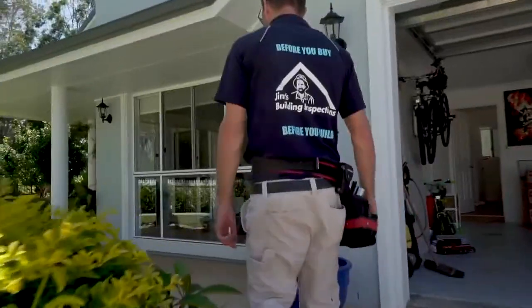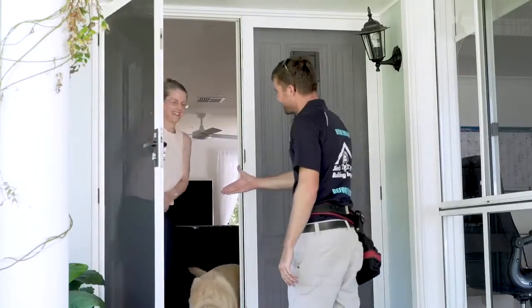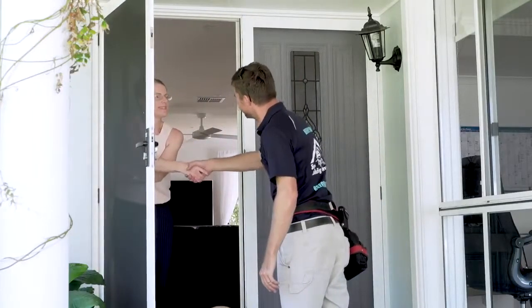I'm excellent Harpreet, thanks for having me. So tell us a bit about yourself and what do you do? I'm a building inspector with Jim's Building Inspections, have been for five years now. I love what I do — I love helping buyers and sellers get through this process of buying a home. So the most common question is: how much does it cost, and what does it cover and what doesn't it cover?